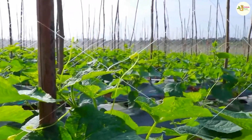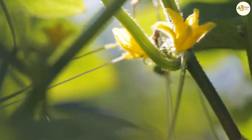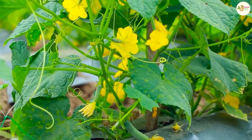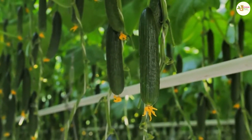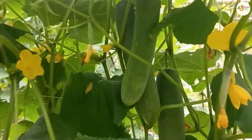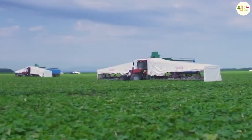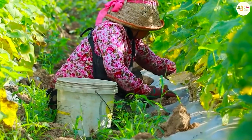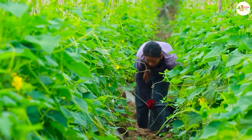Normally, after about 35 to 45 days of planting, depending on the variety, we can harvest the first cucumber crop. Be sure to harvest fruit that is large enough for high yield and best quality. Before and during harvest, farmers need to supplement nutrients for the plants. It is best at this stage to use organic fertilizers to be safer for consumers. Fruits should be harvested early in the morning or in the cool afternoon, and fertilization and watering will be carried out so the tree can continue to produce the next batch of fruit.